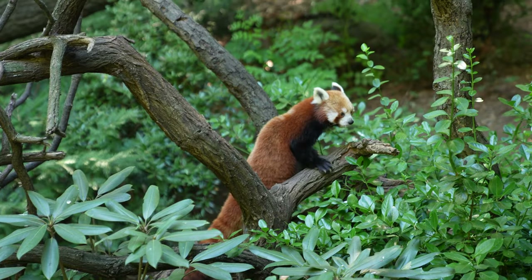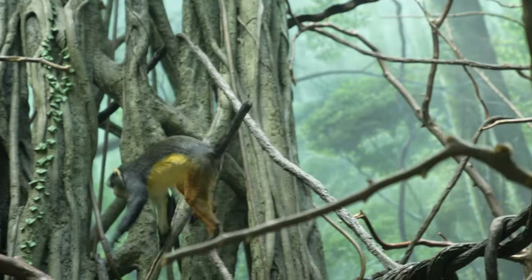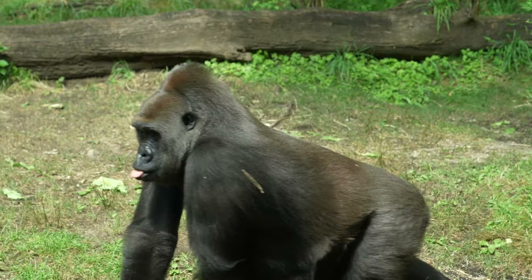We've done the Bronx Zoo before — this place is huge. You cannot do the whole thing in one day, so our strategy is to prioritize. We're not messing around with farm animals, butterflies, or anything we can see at home. We're going for the big guys — gorillas, cheetahs, and serious stuff.